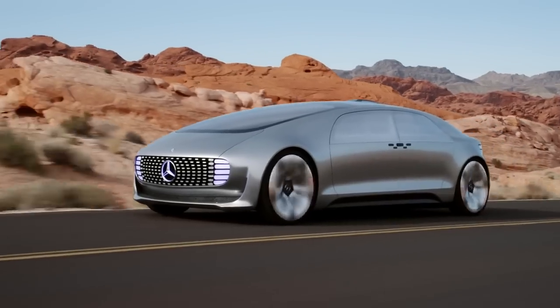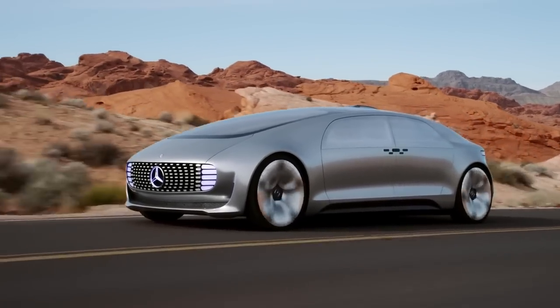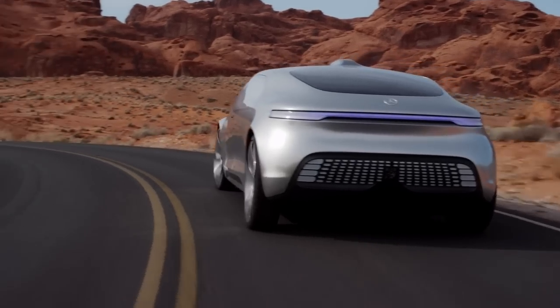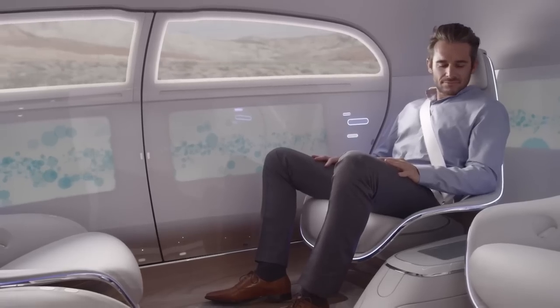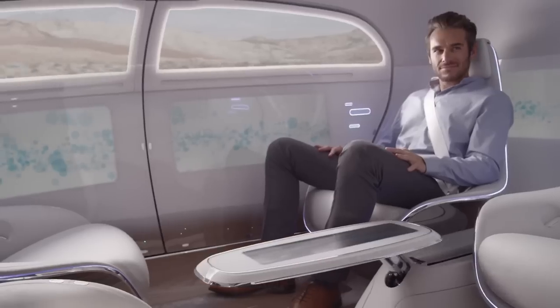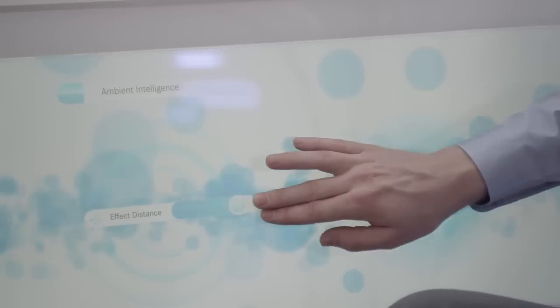The F015 Luxury in Motion was introduced in 2015 at the Consumer Electronics Show in Las Vegas. It is a futuristic vision of an autonomous-driving luxury saloon that provides a lounge-like space for passengers to interact and communicate with each other and the outside world.